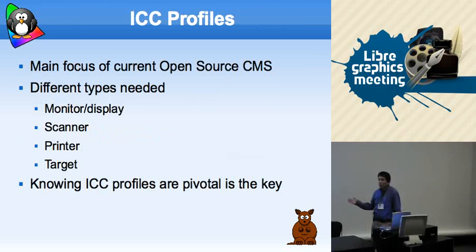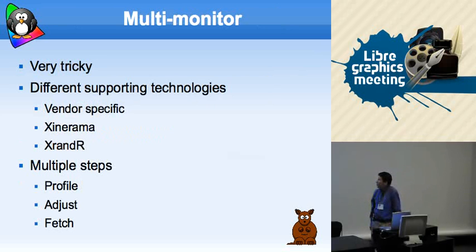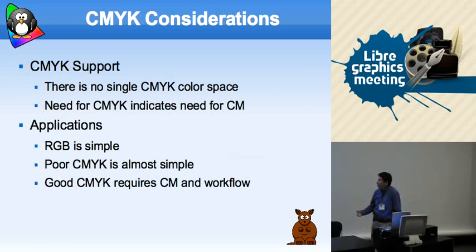For mainly developers and users of graphics, ICC profiles are key — if you don't know what they are, go look them up. On multi-monitor support, it's pretty tricky if you're trying to get more than a single monitor calibrated. There are very specific extensions: Zeroconf, R&R, and others. You need to basically profile — measure what you have, adjust it to be as close to optimal output as you can, and then fetch it at runtime.